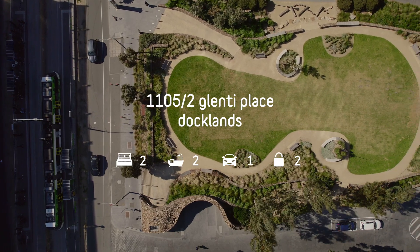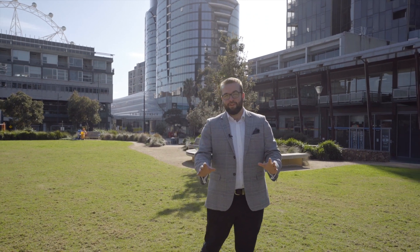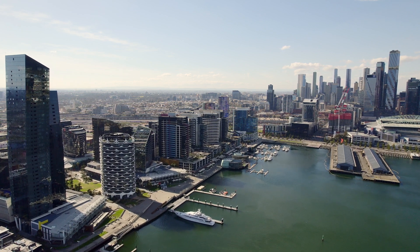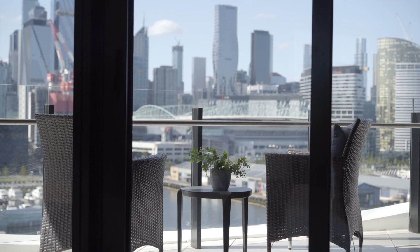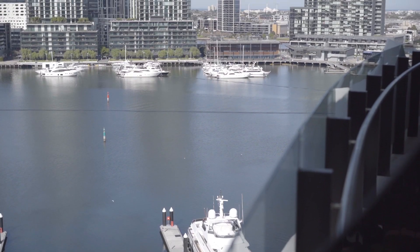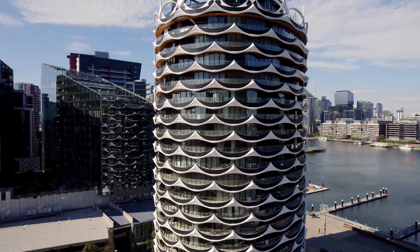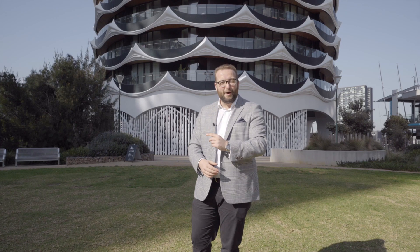Hi there, it's Thomas Tregoning here from Lucas Real Estate, and today I have the privilege of showing you one of the best two-bedroom properties that Docklands has to offer. With 113 square meters of total space, this two-bedroom, two-bathroom property has some of the most spectacular views on offer. Commonly referred to as one of the most tightly held complexes in Docklands, the Banksia has always been a favourite for people to call home. But don't take my word for it — come on up and have a look.